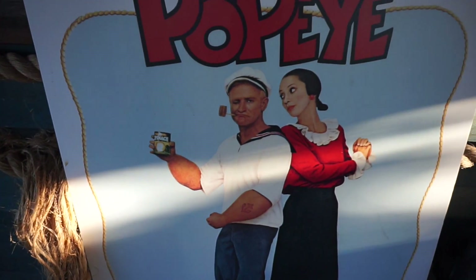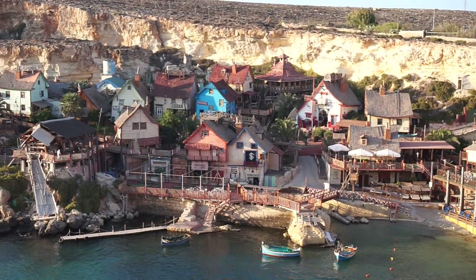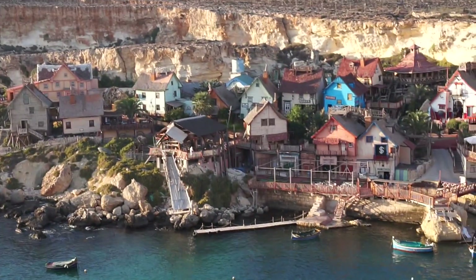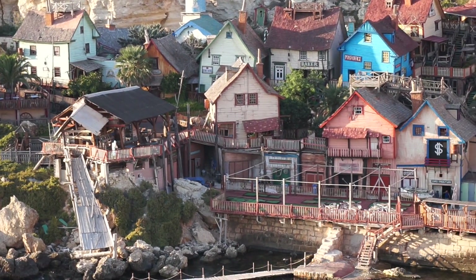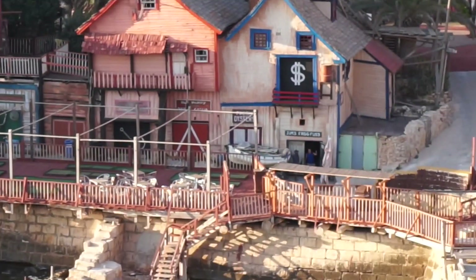We've just arrived at Popeye Village and this was where Robin Williams filmed the film Popeye. They specially built this whole entire set, this whole village, just for the film and it's still here to this day. They're actually like proper sized houses, not miniatures. That blue building is the post office, you've got the bakers there and that must be the bank with the dollar sign. You know Robin Williams died recently and he was just one of my all-time favourite childhood actors. I loved him in Mrs. Doubtfire - I love that movie, it brings back so many happy memories.